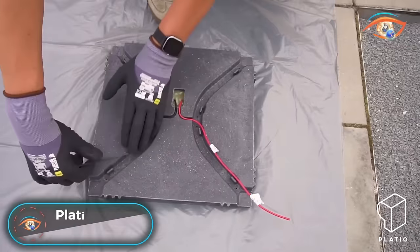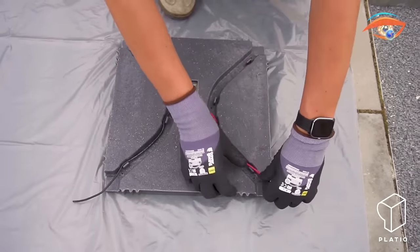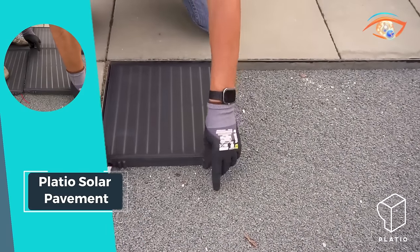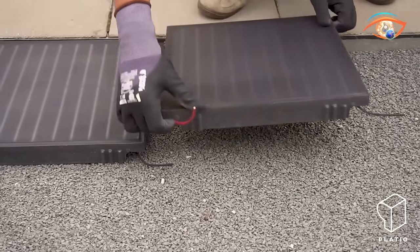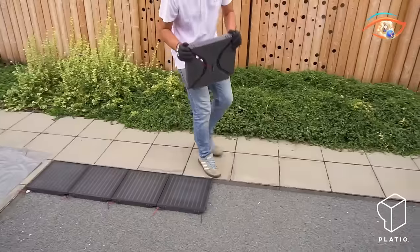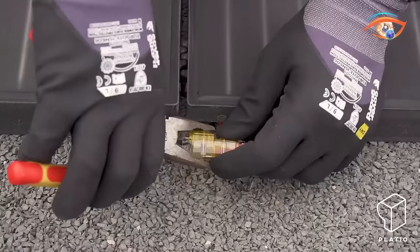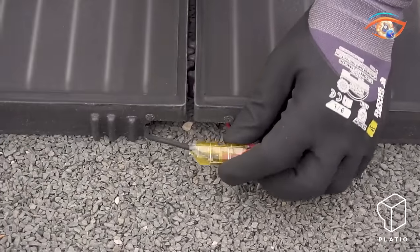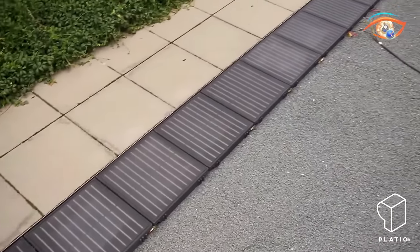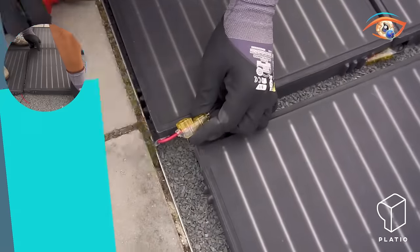Platio Solar Pavement. Introducing Platio Solar Pavement, a revolutionary solar paver tile that not only transforms ordinary pavements into energy-generating surfaces but also champions eco-friendliness. Crafted from recycled plastic, this modular system seamlessly integrates solar cells into glass tiles, offering a space-saving, energy-efficient solution. Platio's innovative design ensures easy maintenance, durability, and a sleek appearance. The high-power solar panels embedded in the pavement generate green energy, contributing to sustainable practices.